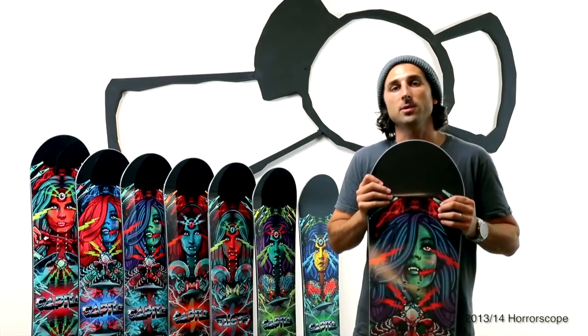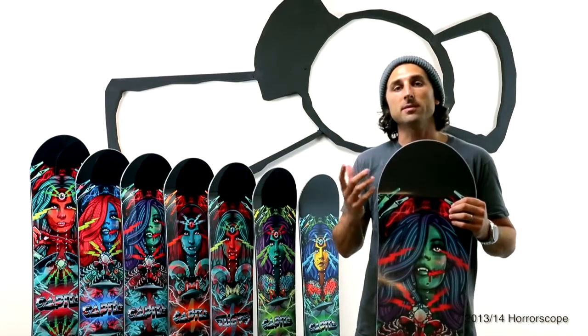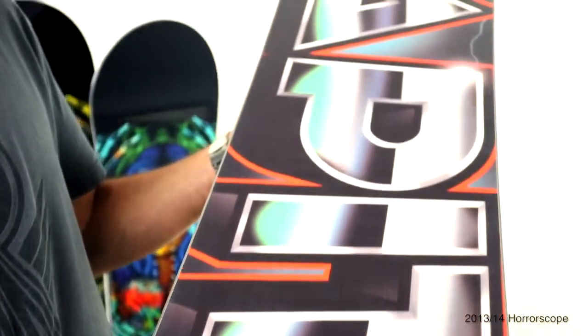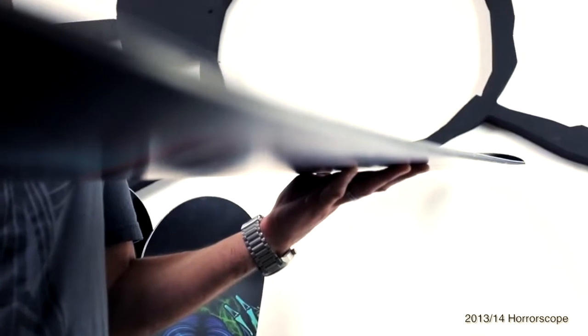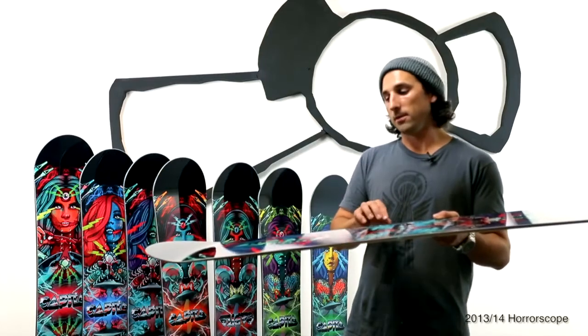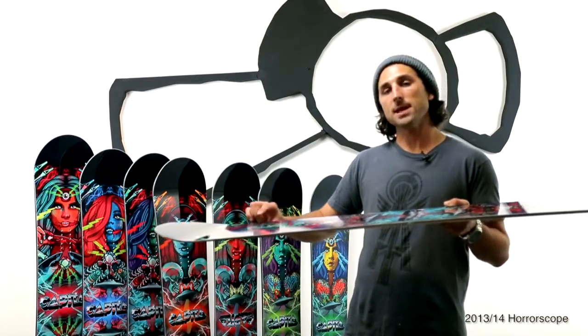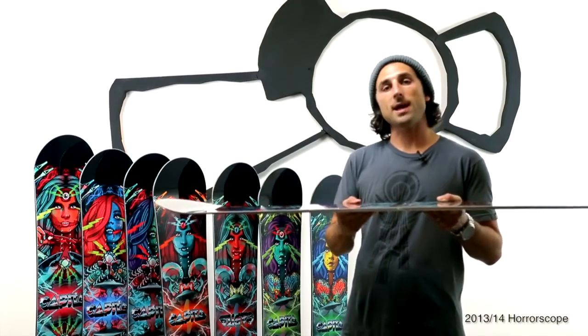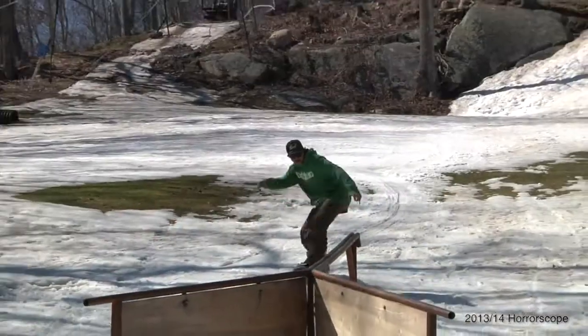On the tech side, we have a WDT engineered jib core, pre-preg 420 fiberglass configuration, an HMC extruded base, and 360-degree steel edges. From a camber standpoint, we have what's called the Urban FK — a flat section in the middle of the board followed by a very mellow reverse camber arc out to the contact points, where we have a low-rise flat kick tip and tail for maximum ollie power.